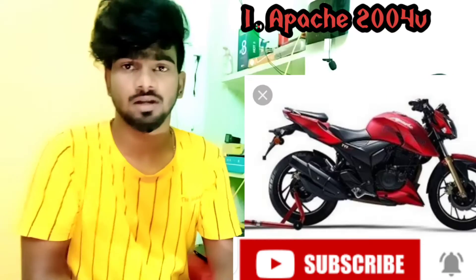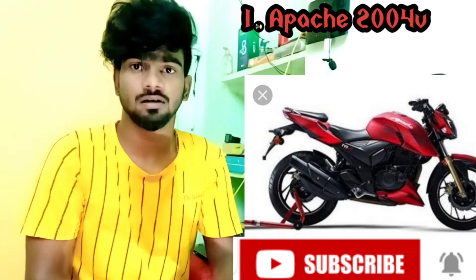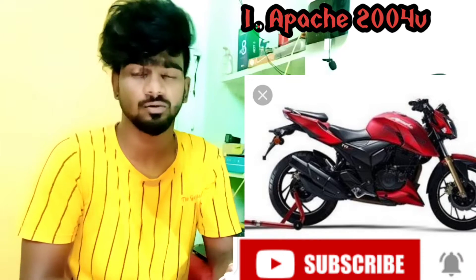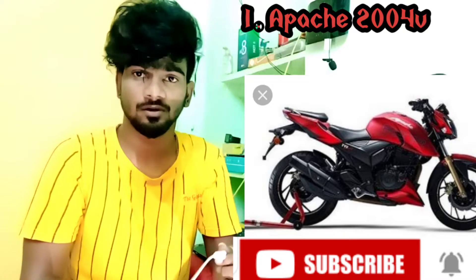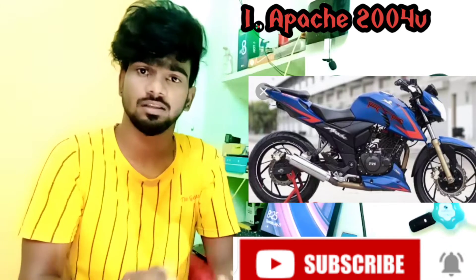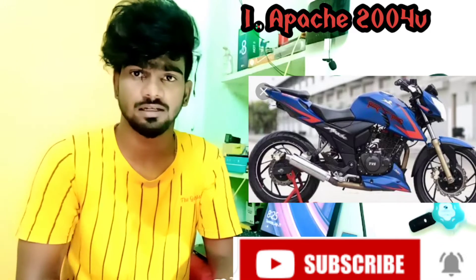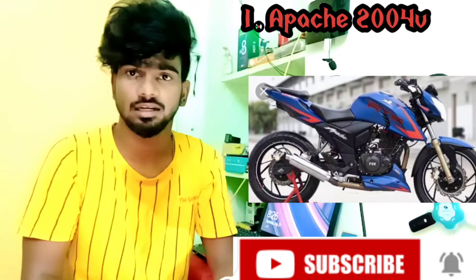The first bike is the Apache 200 4V — 4V stands for 4 valves. We are discussing the on-road price. This bike has a liquid-cooled engine, so it is well-suited for a long trip.